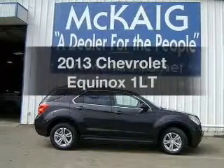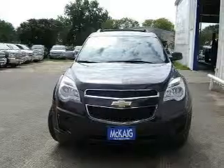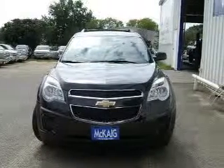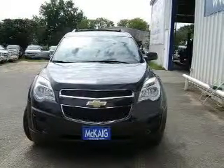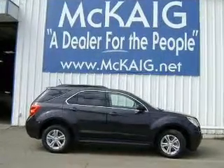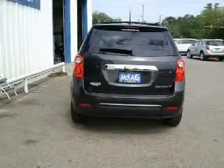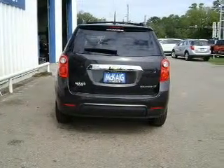Imagine yourself in this 2013 Chevrolet Equinox. If you're looking for a first-rate auto, this one could be yours today. With an efficient four-cylinder engine, the powertrain includes front-wheel drive, connected to a smooth-shifting six-speed automatic transmission. The anti-lock braking system will help deliver you safely to your destination.